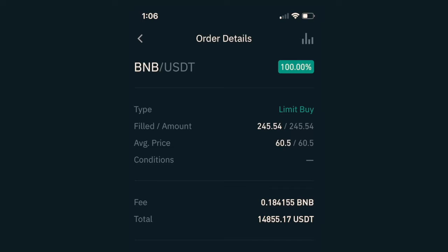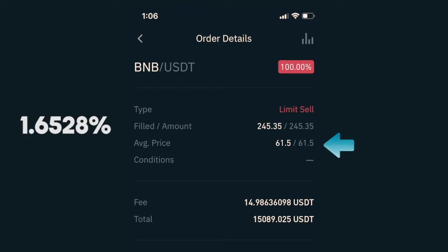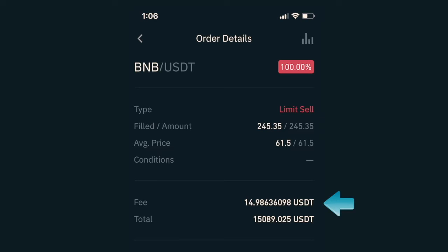February 5th — I placed an order to purchase BNB against USDT for the price of $60.5, which got filled and I received 245.54 BNB. I also got charged a fee of 0.184155 BNB, about $11 at that time, which brought my investment to $14,855.17. I immediately placed an order to sell my BNB at $61.5, which would be a 1.6528% gain. After about an hour it got filled, and after deducting about $15 in fees I had $15,089.02 — generating $234, which is pretty awesome.